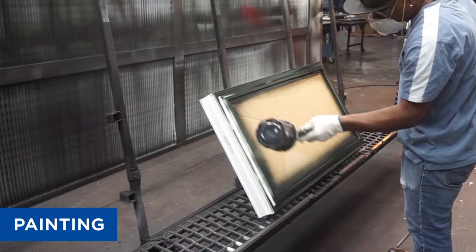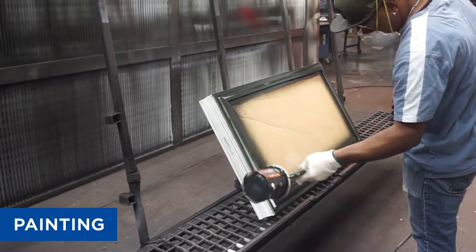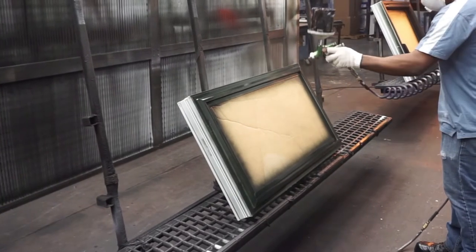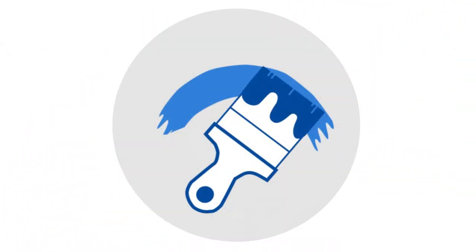The paint has excellent elasticity to withstand thermal expansion and cold weather impact, as well as excellent abrasion and impact resistance to chipping. Fitting in well with our manufacturing process, this new paint is water-based and environmentally safe.